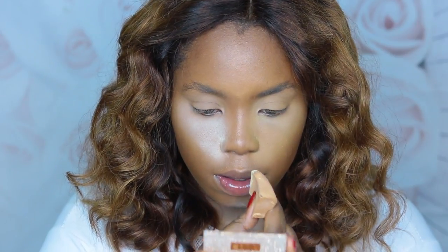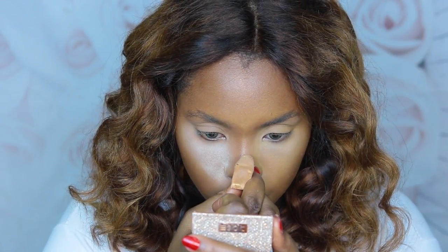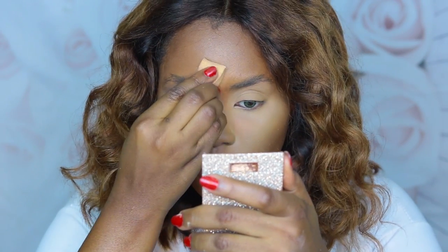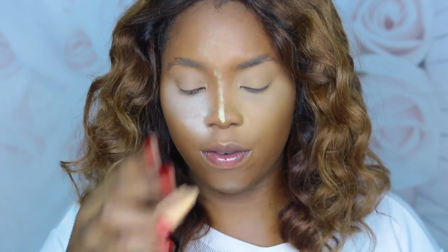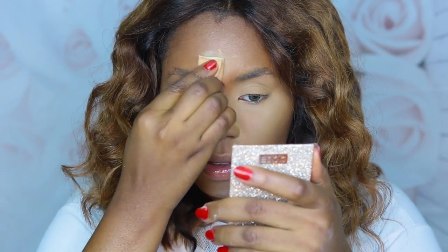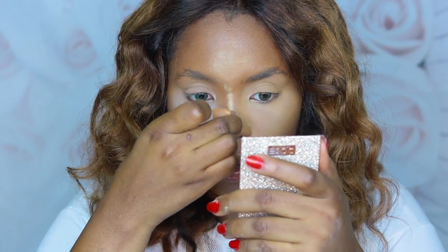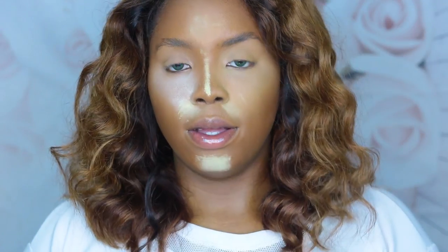I'm going to take this wedge and use that powder to set my nose in that straight line. If you ever wonder why your nose contour doesn't look straight, it's because you don't focus the powder. I've seen people just place powder everywhere carelessly — that's not what's going to help you. What's going to help you is placing that powder on that line exactly. That's what's going to help your contour.